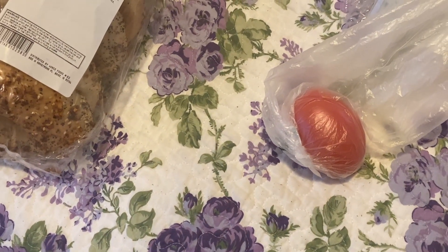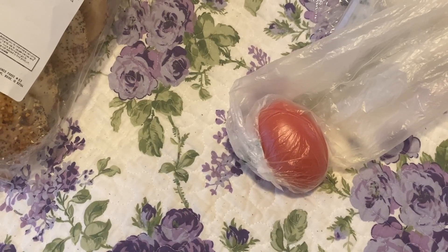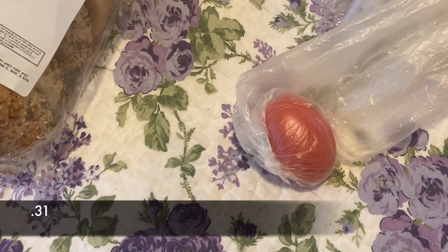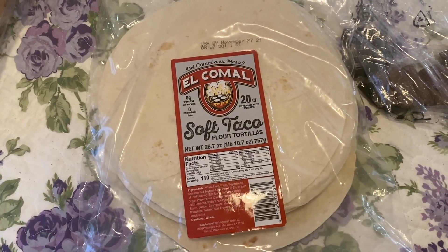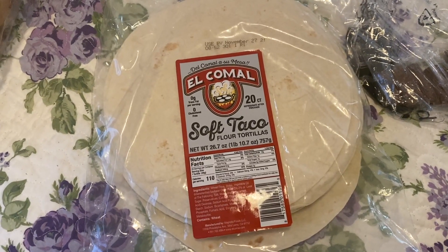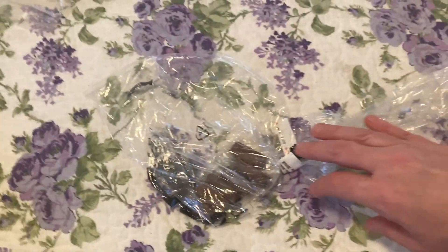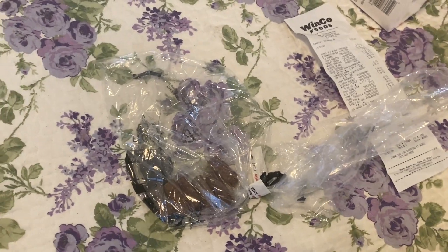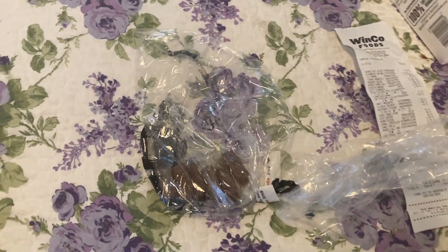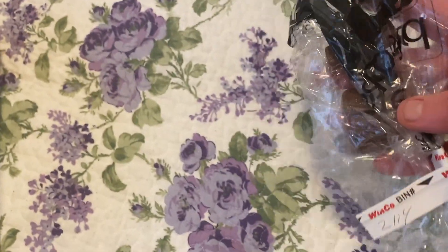I was going to add a tomato to my bean burrito tonight — the Roma tomato was only $0.31. I got Winco shredded cheese for $1.98. For tortillas — the cheapest I could find was 20 of them for $2.28. What's cool about Winco is they have a bulk snack section where you can put items in a bag and try them out. I got some chocolate with orange pieces — I thought it would be different. Six pieces for $0.31.